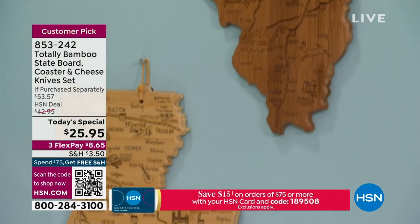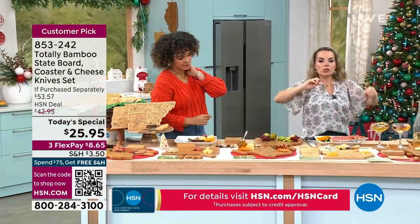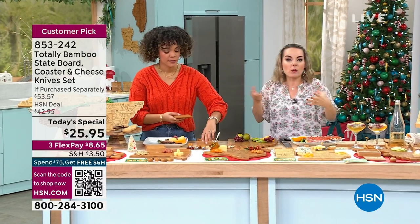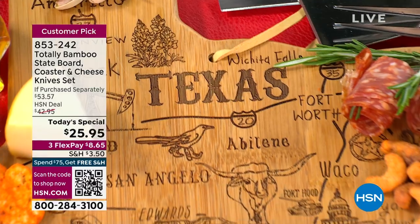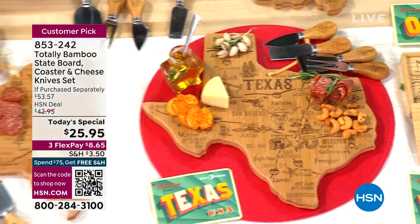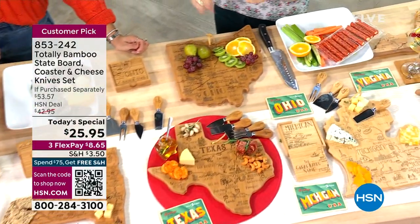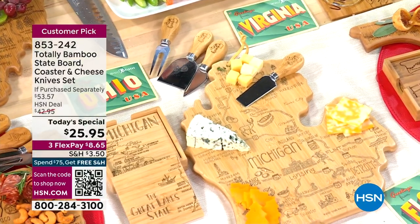Notice the different colorations — some boards are a little darker, some a little lighter. You're going to get what you get, as they're all that natural bamboo wood tone. The coloration difference is because bamboo is a natural material and we can't control it. What I love about this design is it goes with every kitchen and every house — it's going to go with everything.